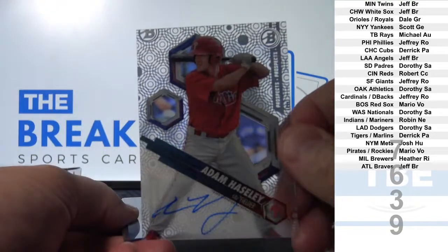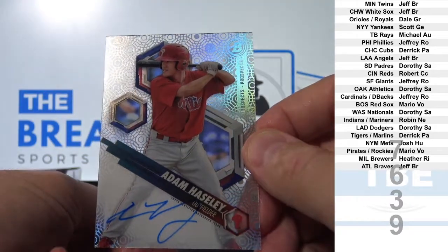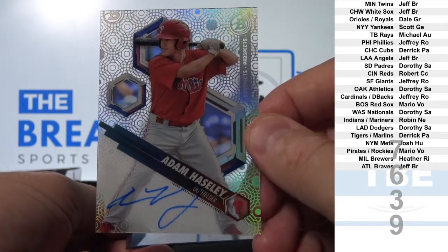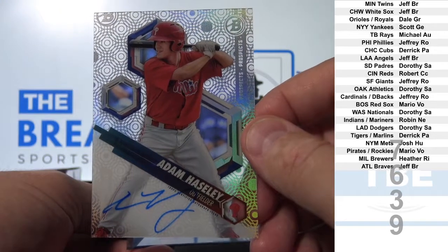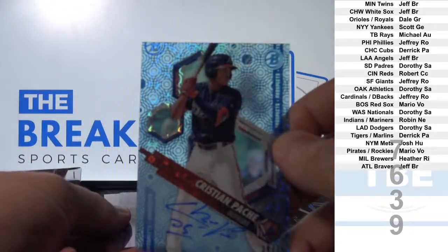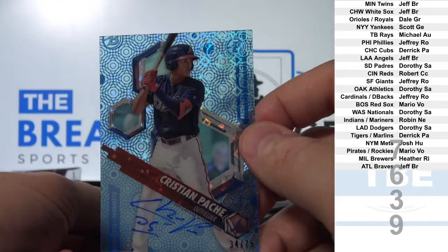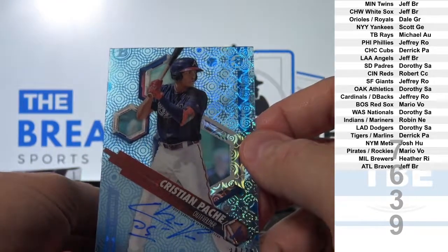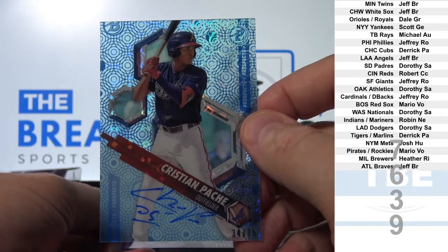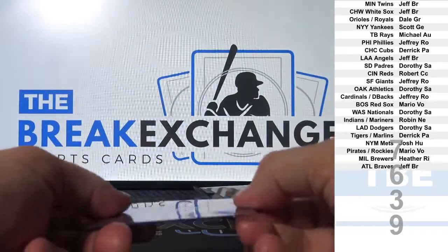Adam Hasley. Phillies. Jeffrey Rho. Christian Pache, blue parallel to 75. Braves. Jeff BR. Not bad.